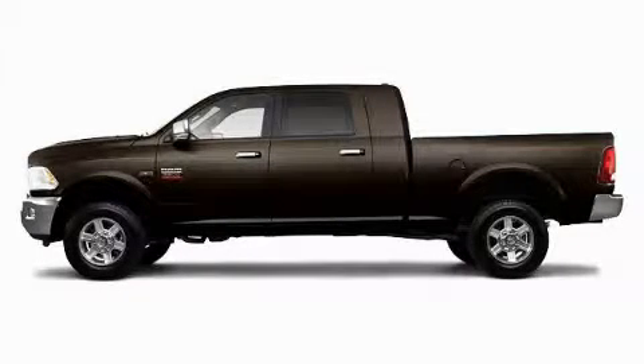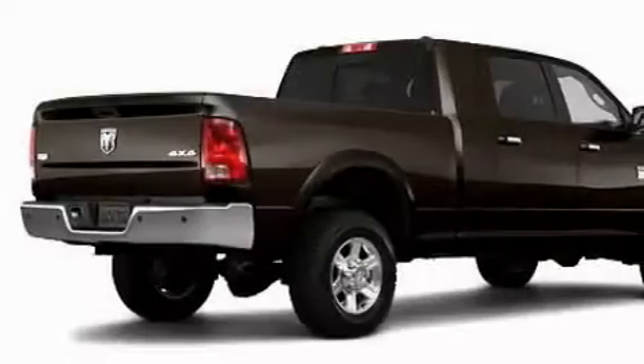This is a brand new 2010 Dodge Ram 2500. It has what you need for work as well as what you want for play.